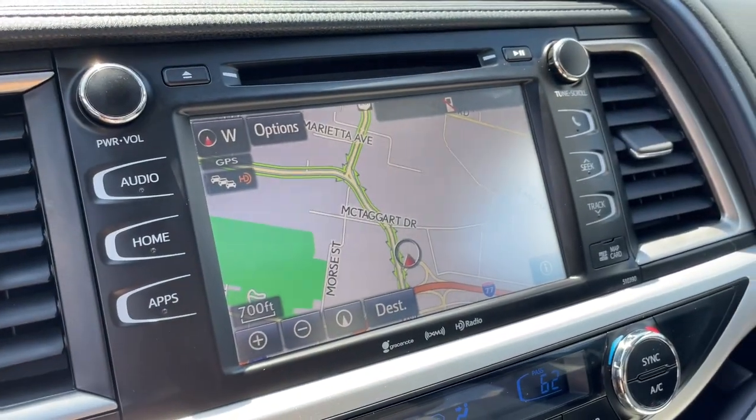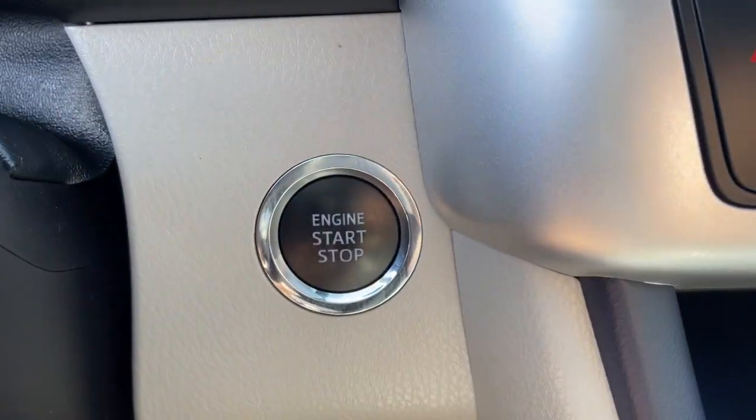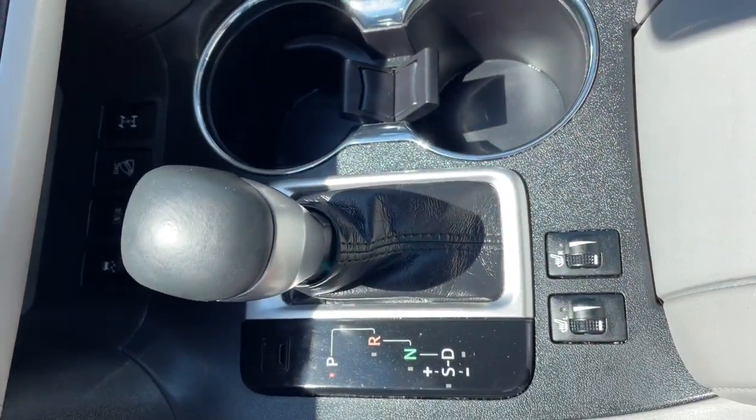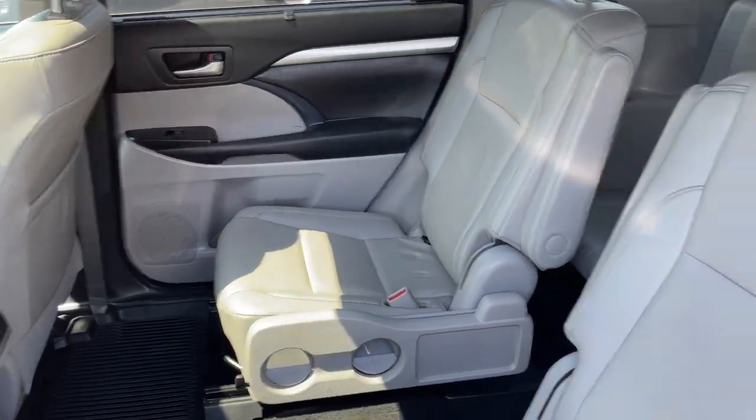These are just some of the great options this vehicle comes with: navigation system, keyless entry, sun/moonroof, all-wheel drive, power liftgate, fog lamps, backup camera, electronic stability control, third-row seat, and intermittent wipers.